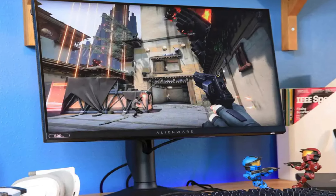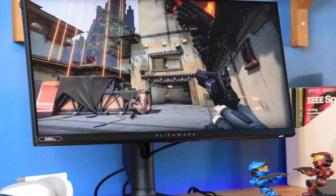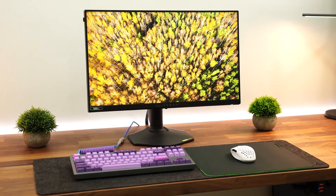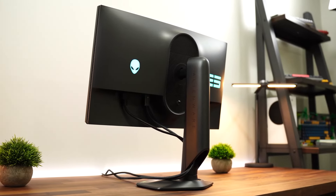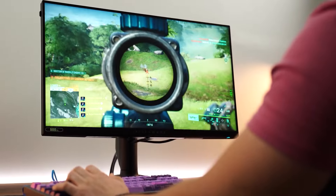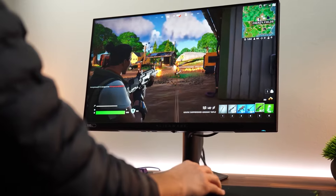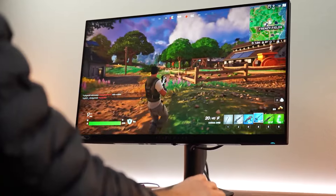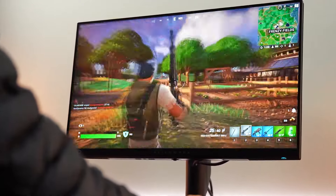Taking a look at the AW2524HF, it has a mind-blowing 240Hz refresh rate, which is a great addition for PS5 enthusiasts that crave silky-smooth visuals. Paired with a rapid 1-millisecond response time, this monitor eliminates motion blur and input lag, delivering an ultra-responsive gaming experience that's perfect for any type of gameplay. The Full HD resolution might seem conservative, but on a 24.5-inch screen it translates to crystal-clear visuals that enhance every gaming detail. The AMD FreeSync technology ensures tear-free and stutter-free gaming, maintaining the immersion in every PS5 title.